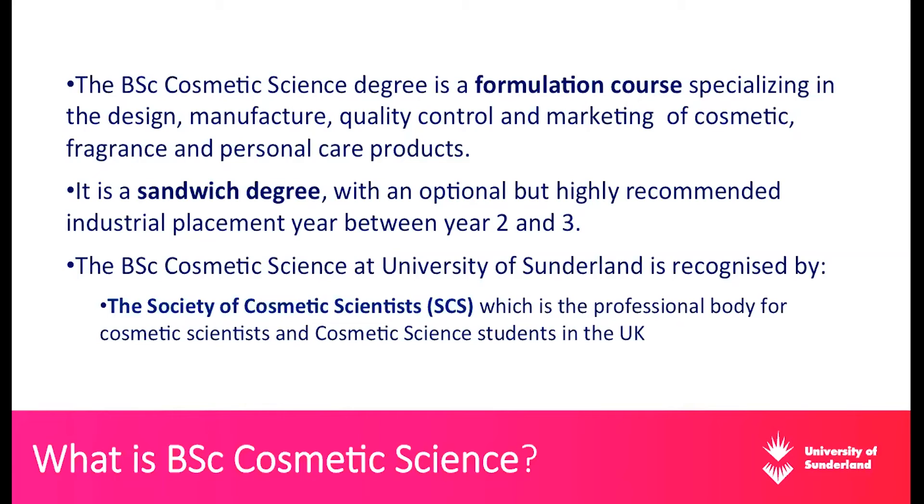The BSc Cosmetic Science at the University of Sunderland is recognized by the Society of Cosmetic Scientists, the professional body for cosmetic scientists and students in the UK. I've been an elected member of their council since this year, and I participate in all their council meetings. I'm part of their Educational Committee and Scientific Program Committee, so I'm heavily involved with the Society of Cosmetic Scientists. I encourage students to join as well. This provides a very good network within the society in the UK, and I learn about or contribute to any development in cosmetic science in the UK.